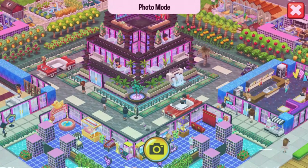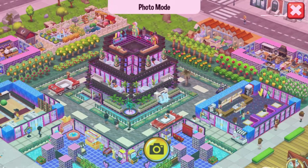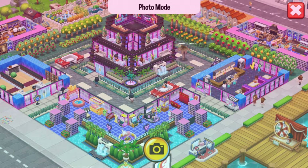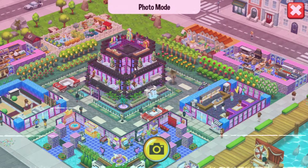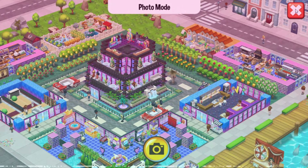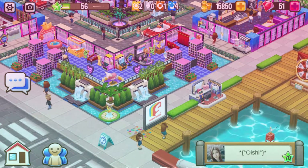Look at this cute little restaurant - I love it! Look at this building, that is so cool. It looks like there's a rooftop car party going on up there.